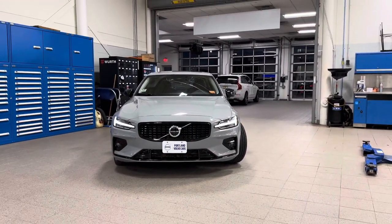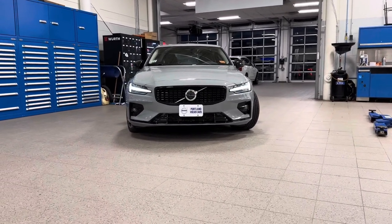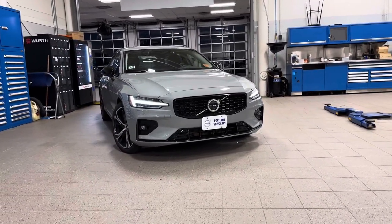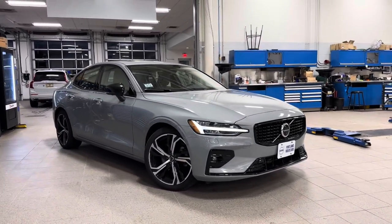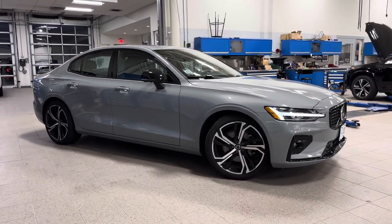Hey guys, Heather here from Portland Volvo with a 2024 Volvo S60 B5 Plus in Vapor Gray Metallic. This beautiful all-wheel drive sedan has just under 6,000 miles on it. It's got the super cool active bending Thor's Hammer headlights, 19-inch wheels, and the climate package gives it heated front and rear seats and a heated steering wheel.